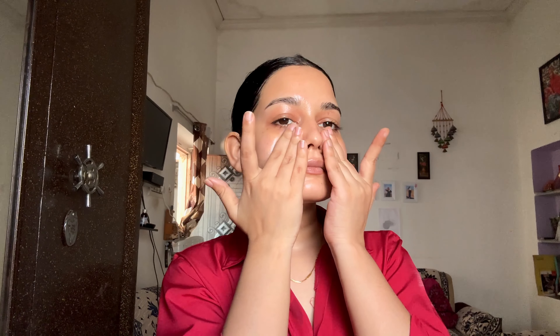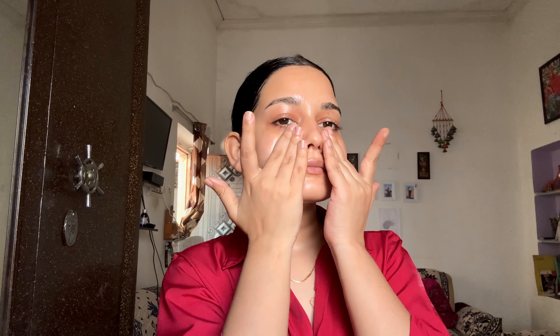Next, we have the Derma Co Tranexamic Pigmentation Corrector Serum, which contains tranexamic acid that reduces hyperpigmentation and dark spots by inhibiting melanin production. Azelaic acid unclogs pores and also helps reduce acne and acne marks. The best part is that all Derma Co products are fragrance-free, so this is also the best option for sensitive skin types. It is a very gentle yet effective product.